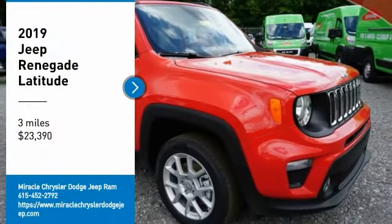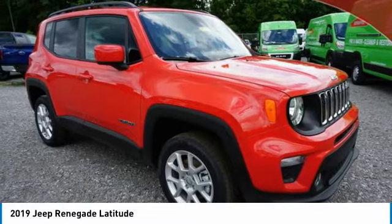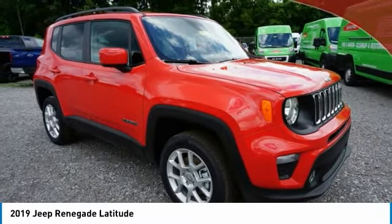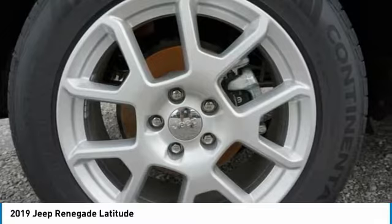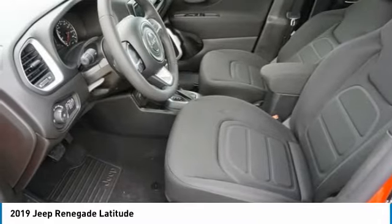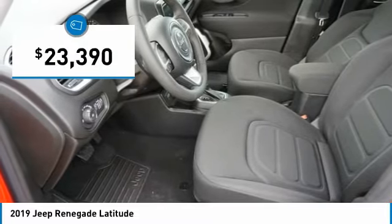Come test drive the 2019 Jeep Renegade. The Jeep Renegade offers full-size capability built in a smaller SUV. It's an incredible combo of smart technology, cool colors, and innovative materials. It has a capable command center with the tools you need for discovering everything that's out there. And is priced below $25,000.